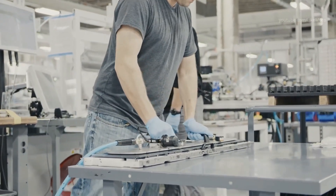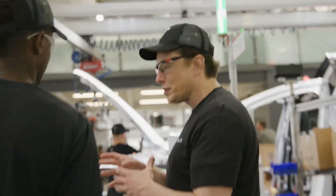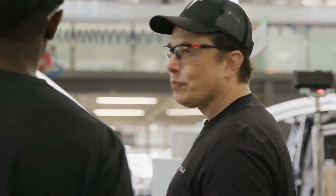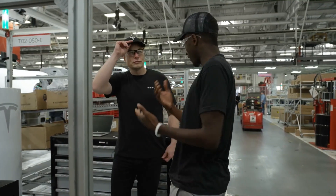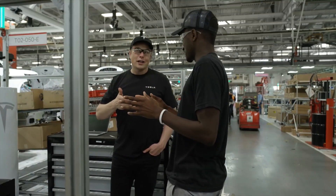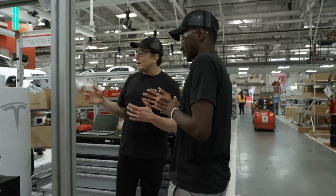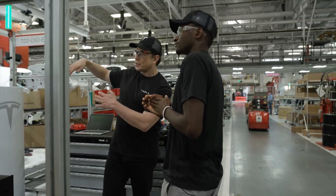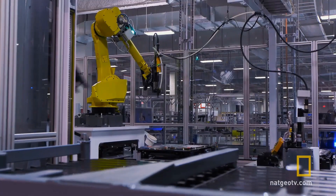When the time came to design the new battery, Tesla looked all the way up the chain to the starting point — a reflection of Musk's obsession with first principles thinking. He tries to start every design and every discussion with the lowest common denominator, the simplest truth. Tesla established new ground truths through the acquisition of battery and supercapacitor pioneers at Maxwell Technologies and Hibar Systems.